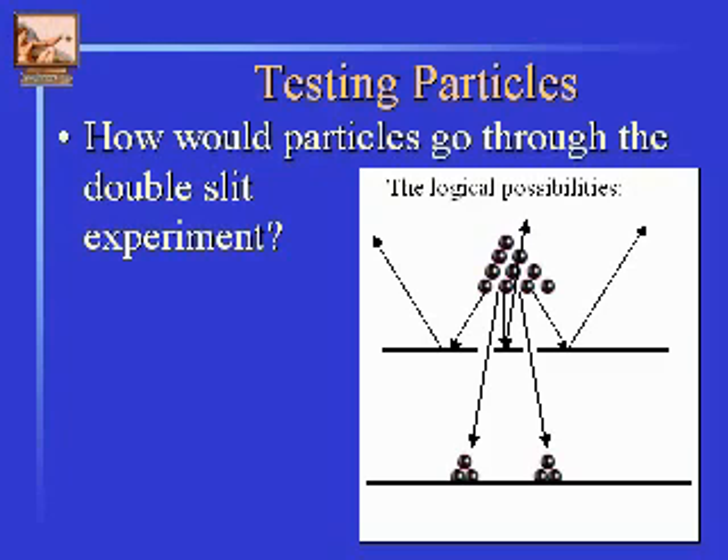Scientists are never satisfied with thought experiments anymore. So even though they say that's what would happen, they say: prove it. I'm from Missouri — show me. We'll set it up. And they very quickly figured out how to send these very small particles through a double slit.